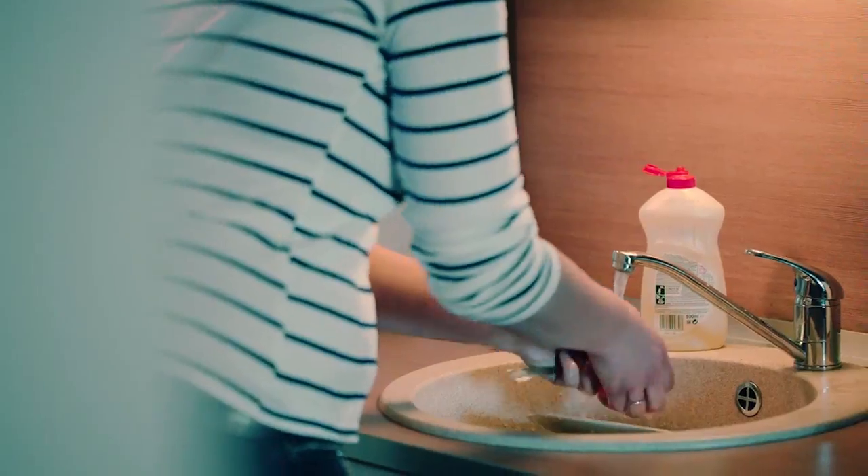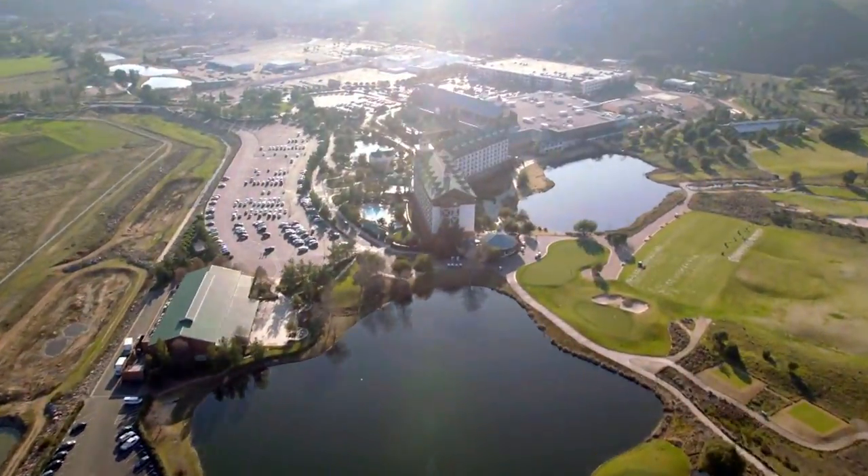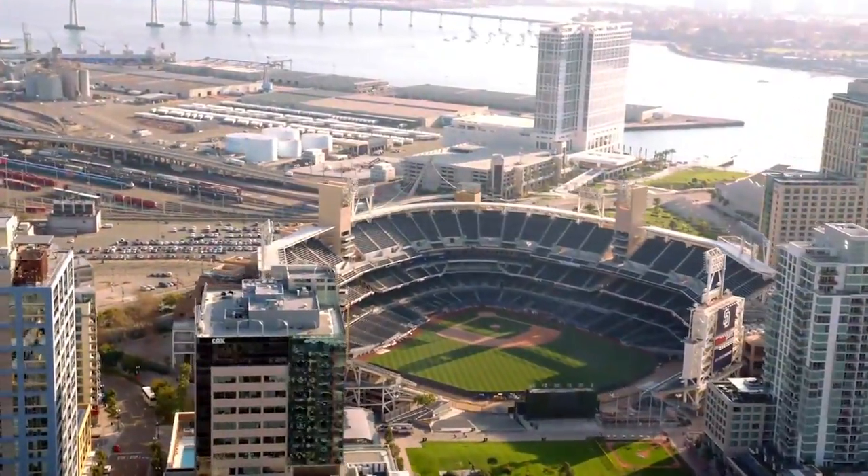Water is the lifeblood of our very beings. Our lives, businesses, and economy could not exist without it.